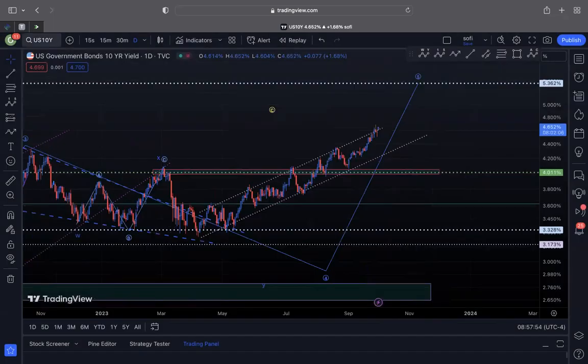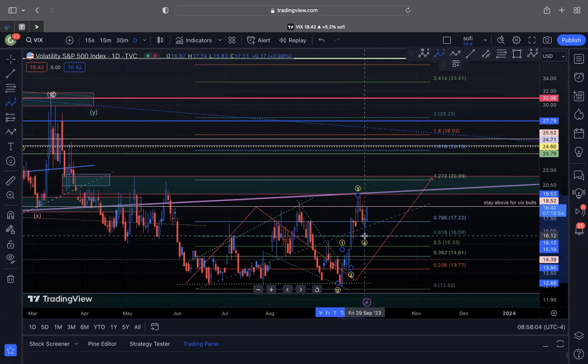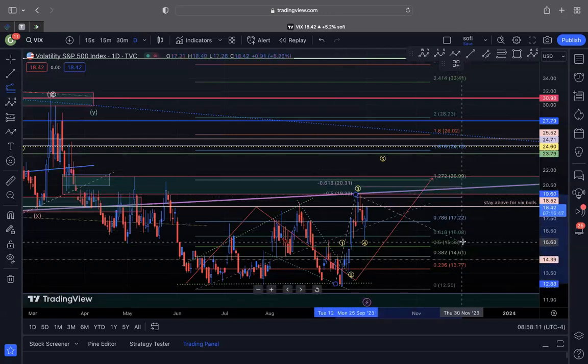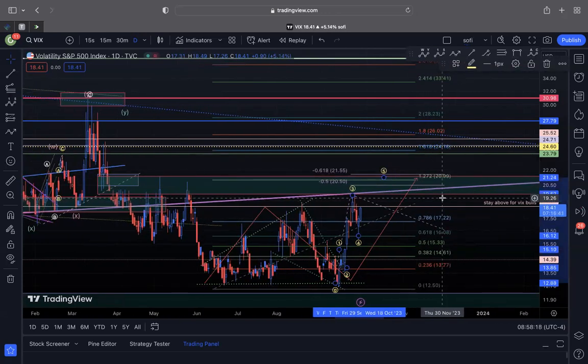Looking at the VIX wicks on the daily chart, this is another reason why I think we still have a little more downside left. The wicks have yet to complete a fifth wave to the upside — I think the wicks could push up at least to about 21 to 21.5. So again, another reason why the market could have a little more downside before an actual bounce, whereas most people are trying to predict the bottom, which I think is ill-advised.